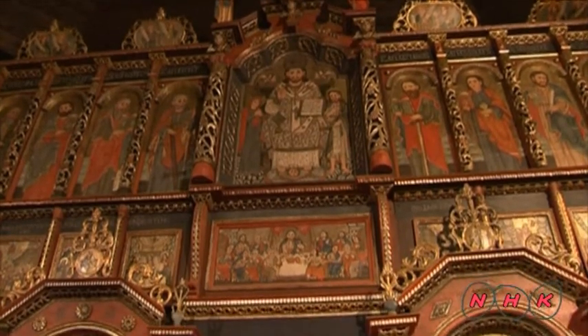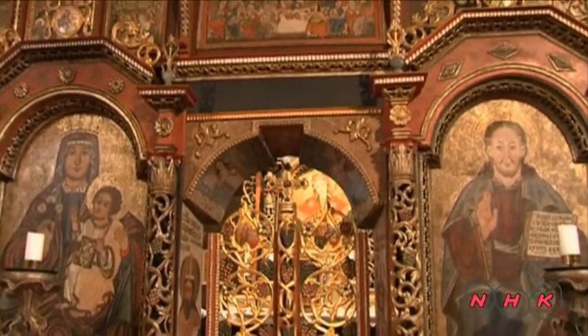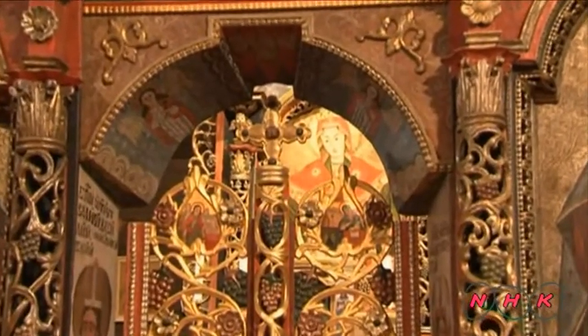The altar is filled with icons of various saints. At the back, a smiling Virgin Mary is lavishly covered with gold paint.